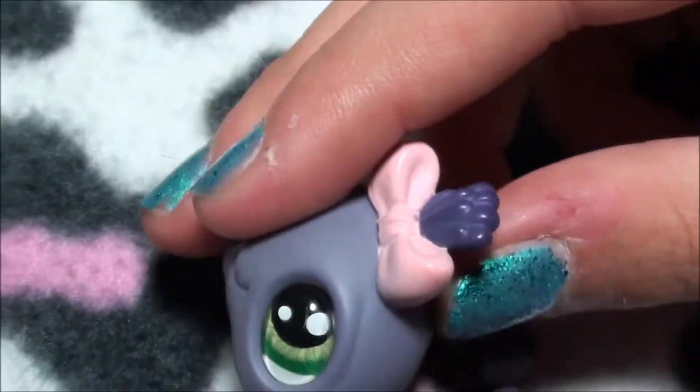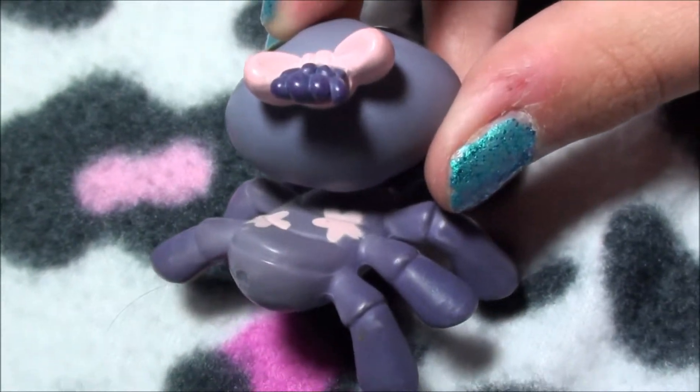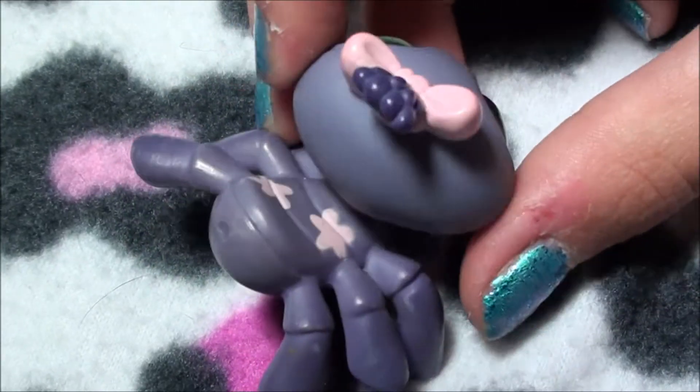I also like her body — how she has these super cute pink flowers on her back with her dark purple body.